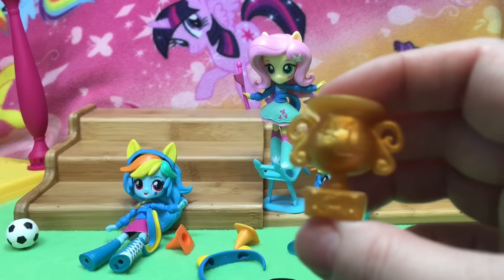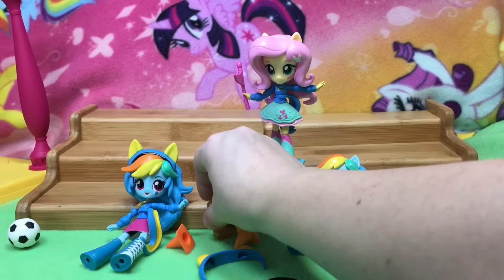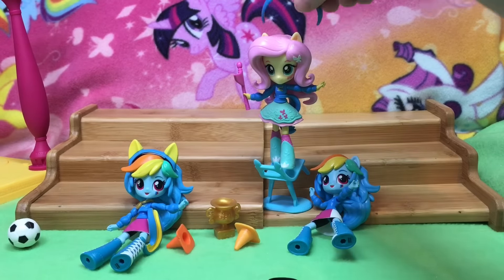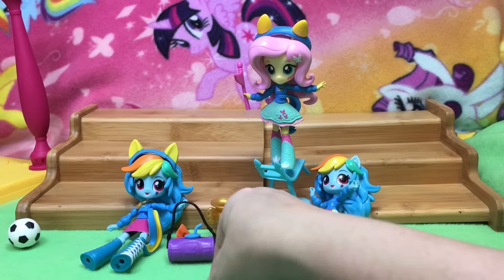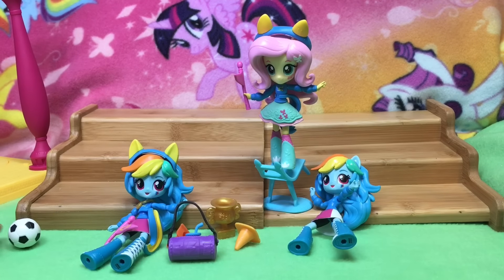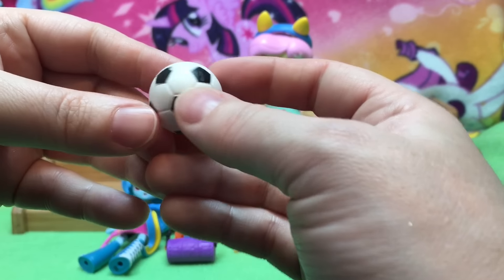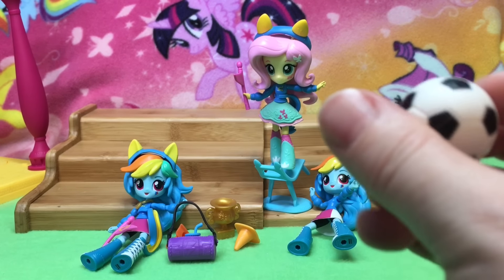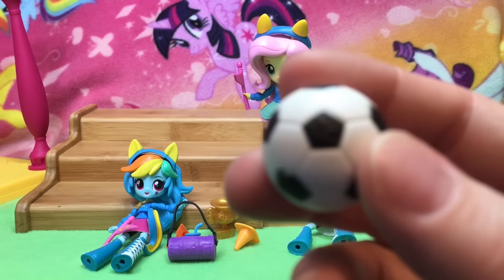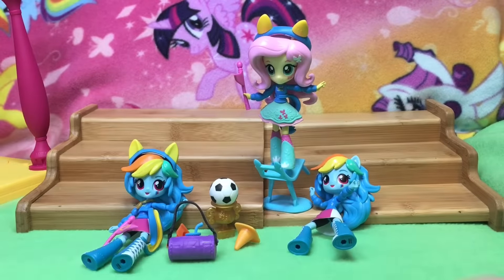And she has her trophy — it says, of course, number one. And these are Fluttershy's ears. Rainbow's bag — she comes with so much stuff, including a soccer ball, which I think is great. It looks like it has something on it. I guess it's supposed to be a W for the Wonder Colts — oh, it's a lightning bolt. It's really hard to see, but that way you know it's hers.